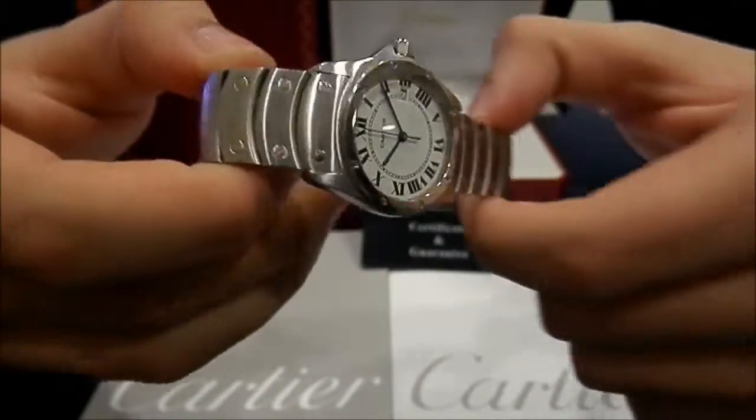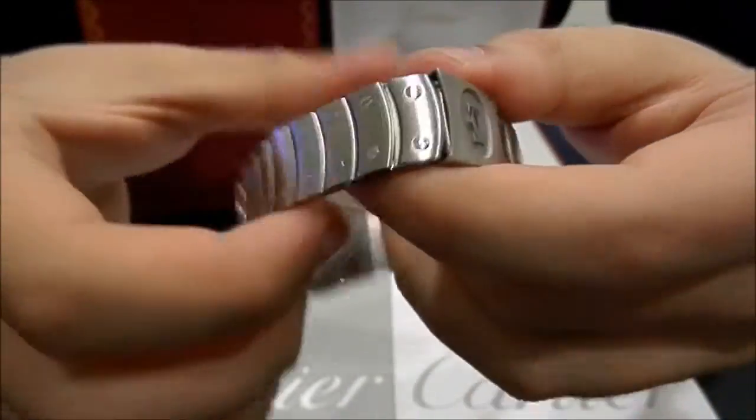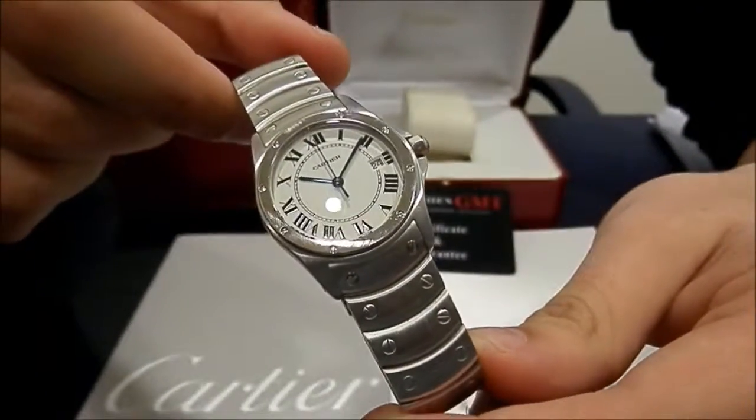The watch is in perfect condition, never polished. It comes with books, papers and booklets. Also one-year warranty.